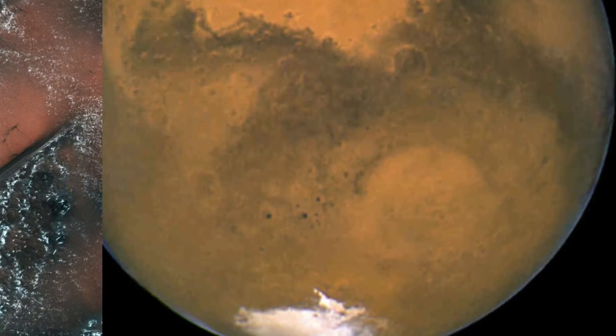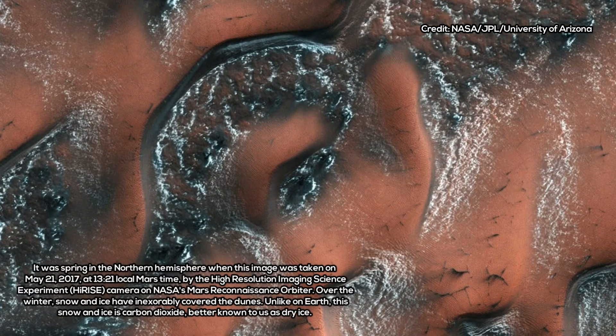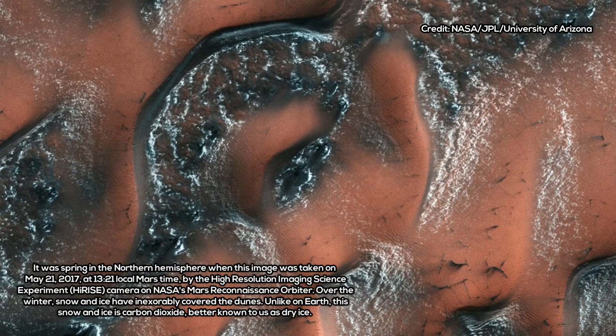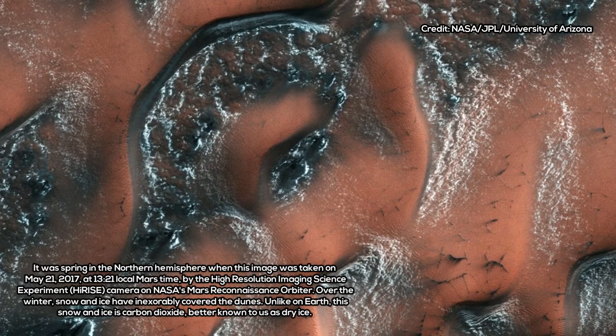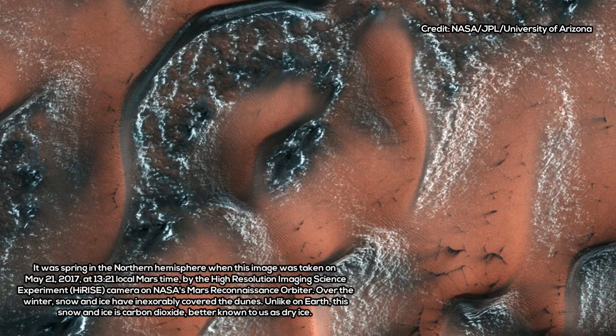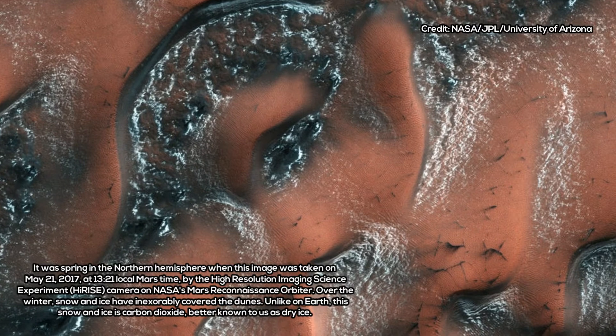The data sets for Mars don't have as much resolution, so it's more difficult to pin down the density of the crust from current gravity maps. As a result, previous estimates relied more heavily on studies of the composition of Mars' soil and rocks.